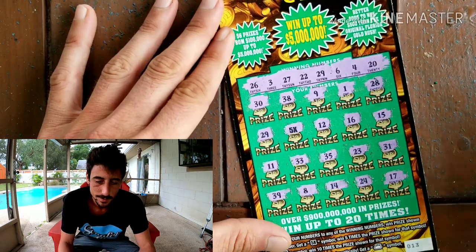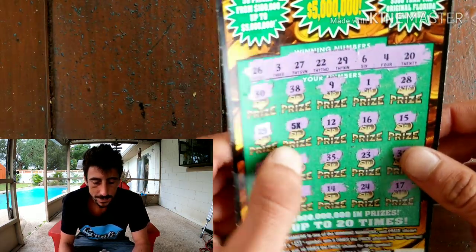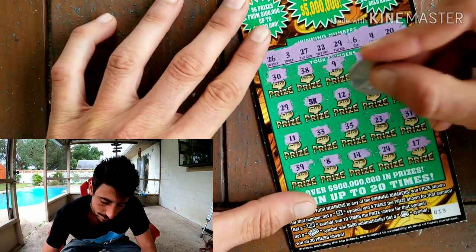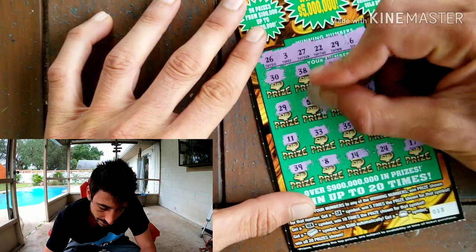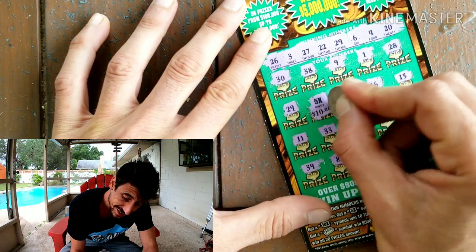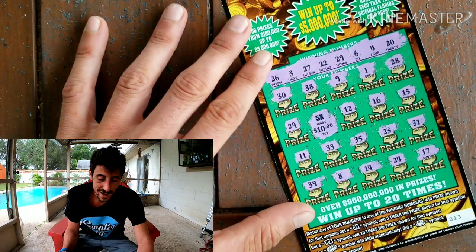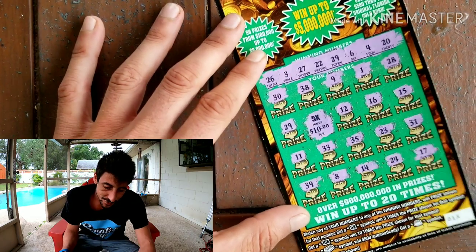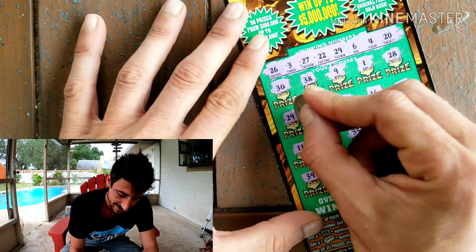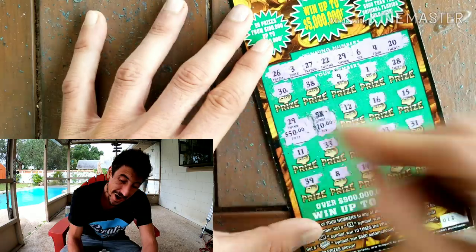All right, so we got ourselves two smashes — the 5x and the 29. Let's do the 5x first. Here we go... holy smokes — 50 bucks! Are you for real? Is this gonna be another 50 bucks for a hundo? Come on, come on — hundo!